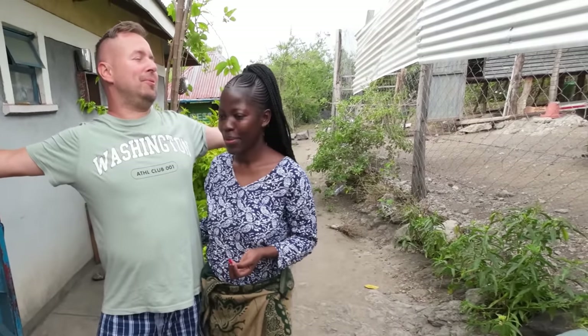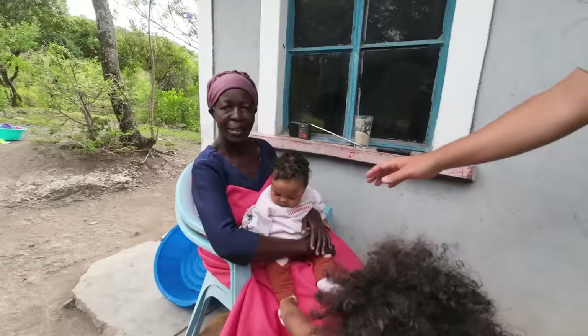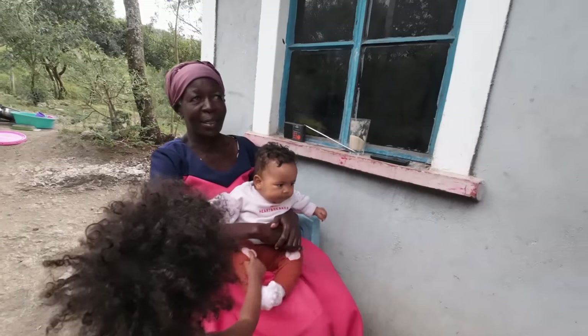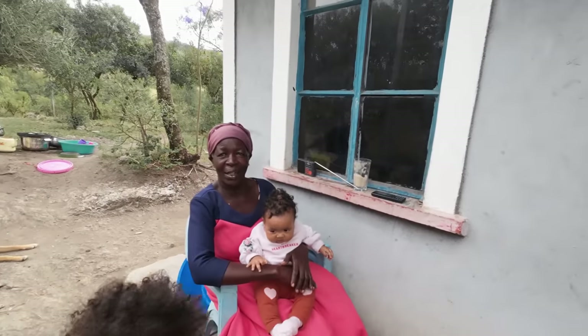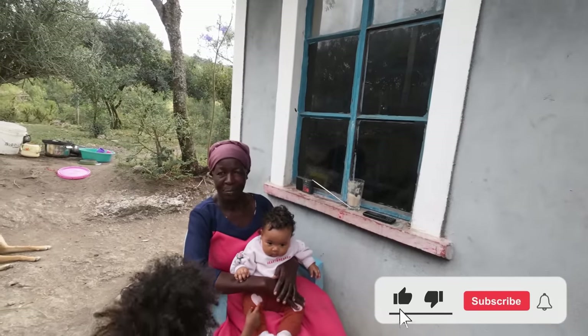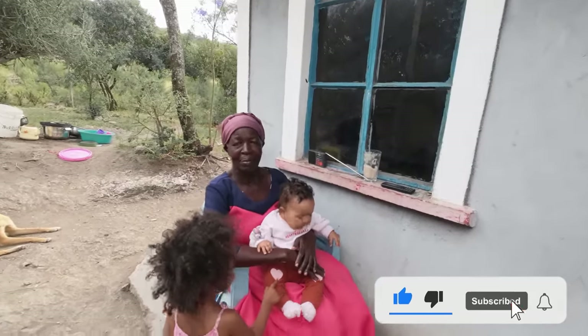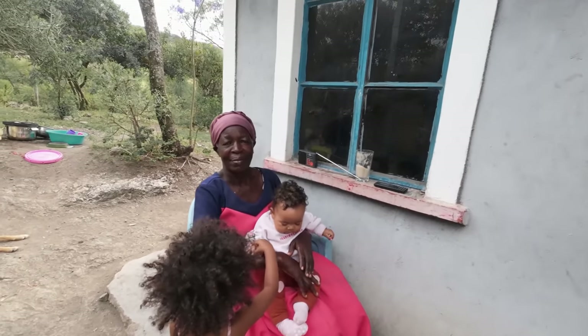I slept really well. This is my mom holding Amalia. My mom is saying Mali looks like me, but the eyes are mine.